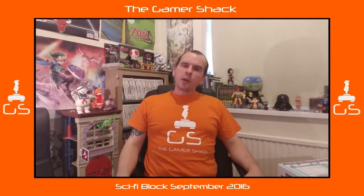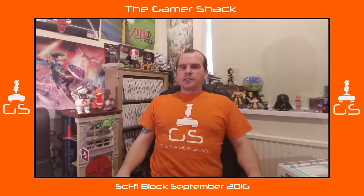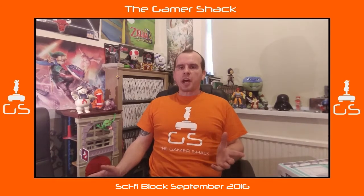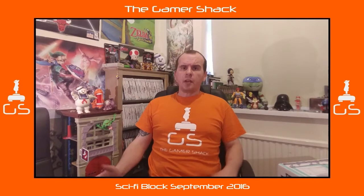Ladies and gentlemen, welcome to another unboxing video from the Gamer Shack. Today I'm doing this a little bit different. I'm actually recording this on my phone. I don't know what's happened with my laptop, but I've just installed a new update — fucking Windows 10 — and it won't let me record video anymore. I don't know why. I don't get it.